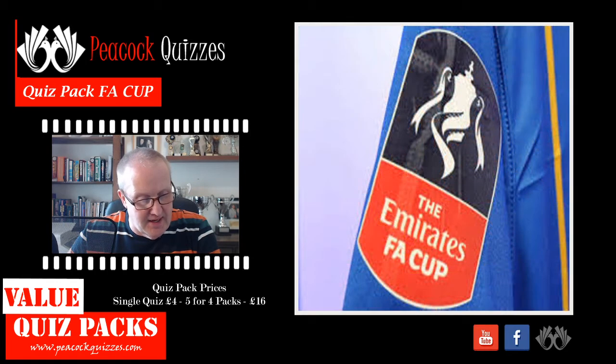Question number six: in what year did players have their names on their shirts for the first time in an FA Cup final?